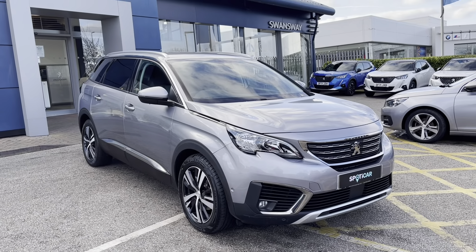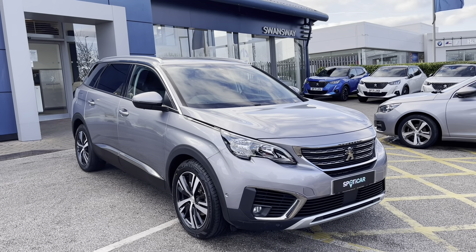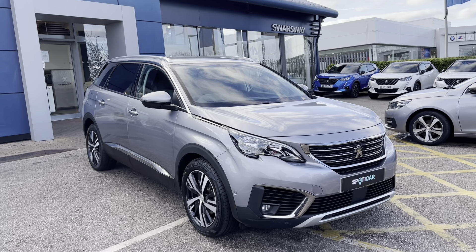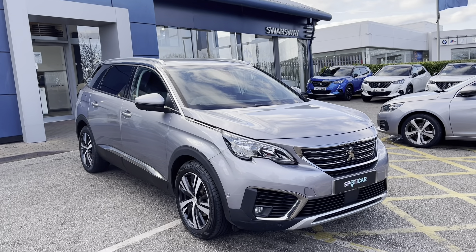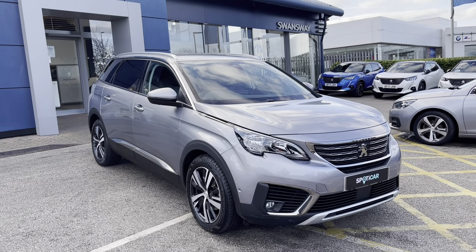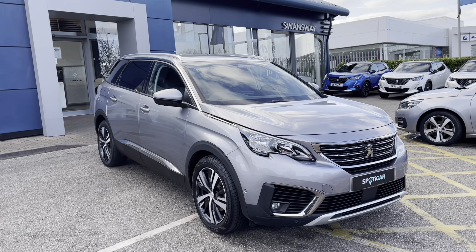This Peugeot 5008 is prepared to the approved used standards with a 112 point check by our fully trained Peugeot technicians. All our cars are subject to a £150 admin fee that covers the provenance check, and flexible finance packages are also available. For more information or for a personalised quote please call 01244 398 600. Thank you for watching and we hope to see you soon here at Swansway Chester Peugeot.